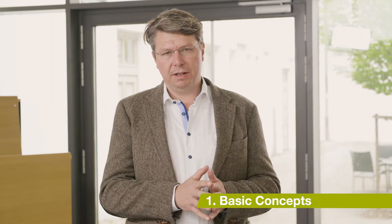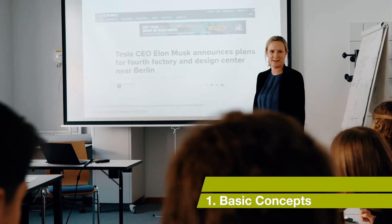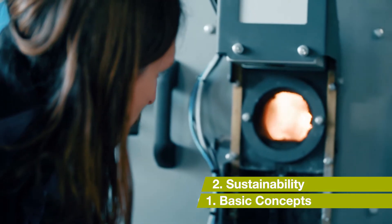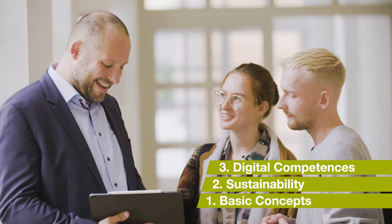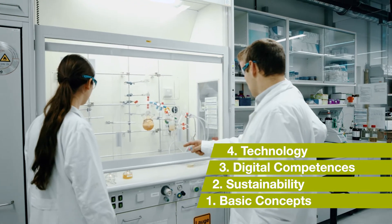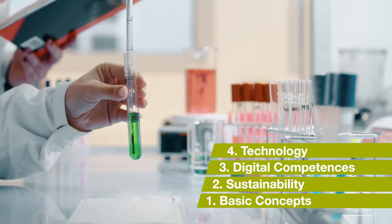The study program itself consists of five parts. The first part is fundamentals and management — basic concepts like controlling and marketing. The second part is combining management with sustainability; an example here is circular economy. The third part is digital and quantitative competences, which frames the other parts. The fourth part is technology and natural science — physics and chemistry.